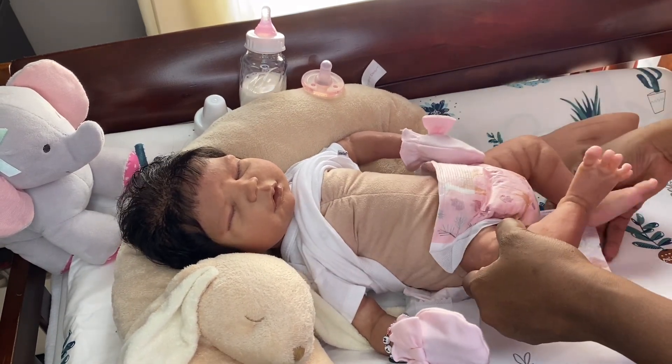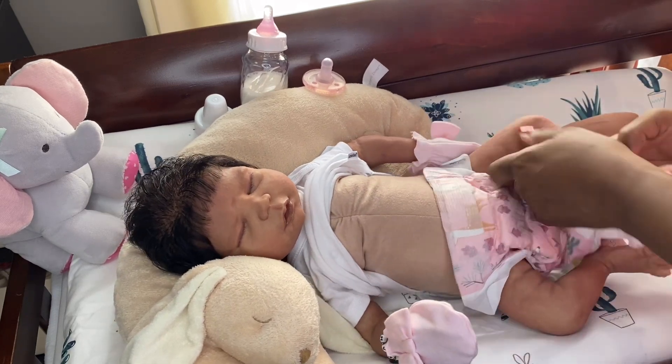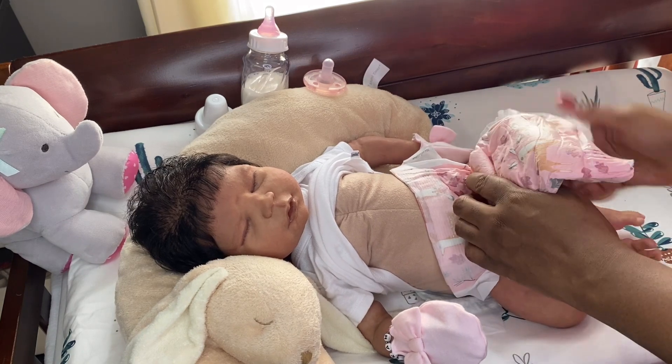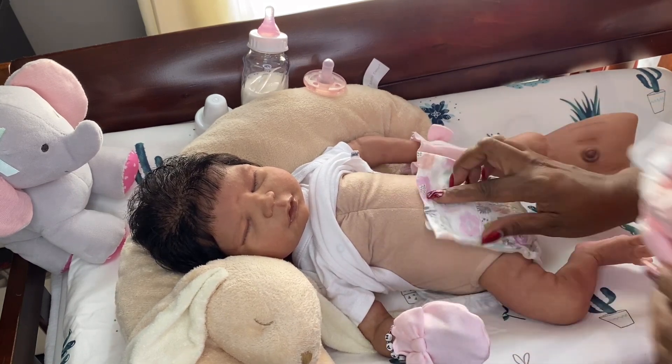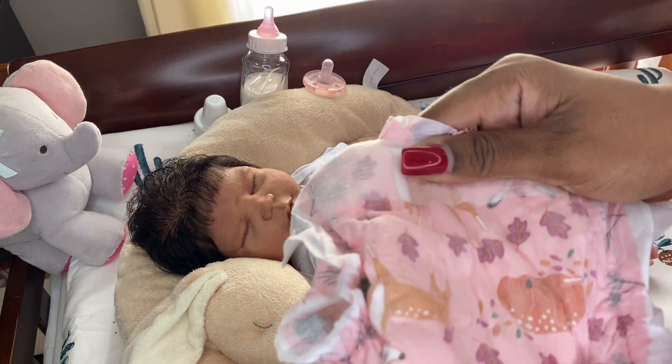I put the diaper on her and it holds the belly plate in place. I'm going to change her into this little floral diaper — I believe it's a size one, and I think she's wearing a size one.